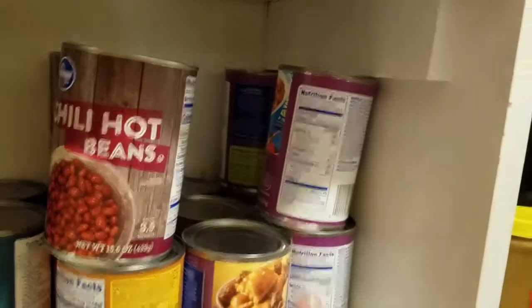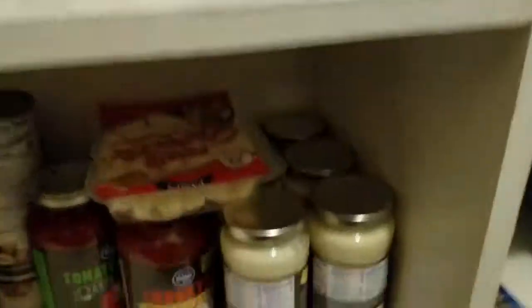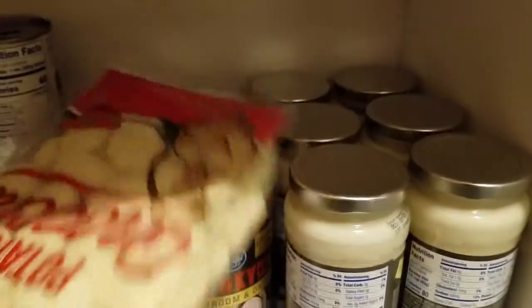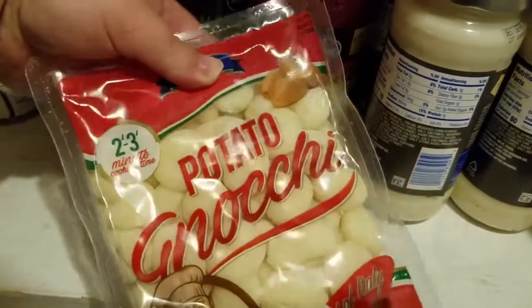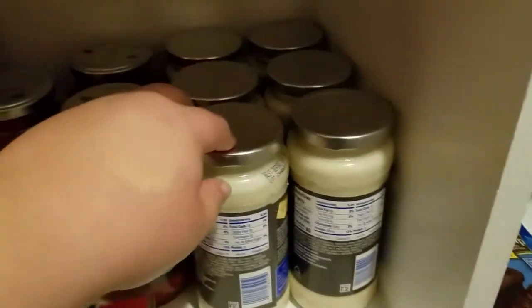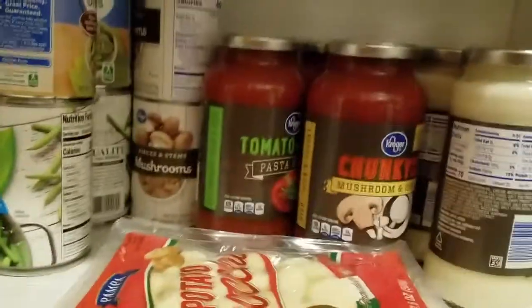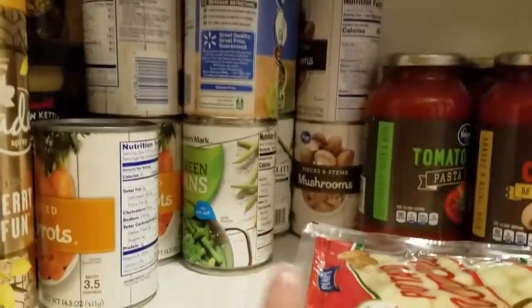Not that many raviolis left, but that's okay because I have some homemade ravioli in the freezer. I found gnocchi at the Dollar Tree — I didn't even know they had that — so I'm going to try to make some chicken gnocchi. We still have a couple jars of Alfredo and only about three jars of tomato sauce, but I think I have more down there, so we're good.